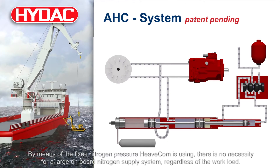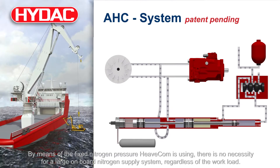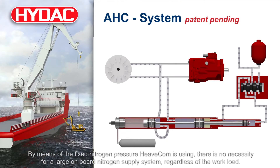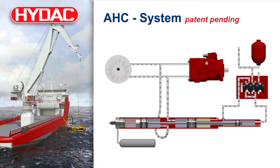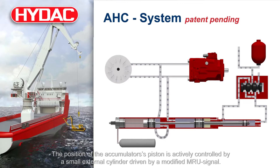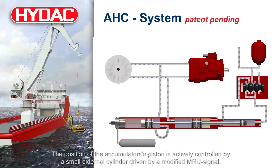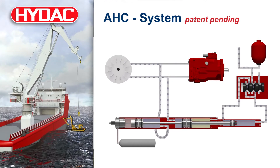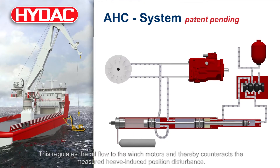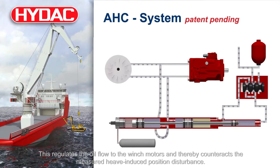By means of the fixed nitrogen pressure Heavecom is using, there is no necessity for a large onboard nitrogen supply system, regardless of the workload. The position of the accumulator's piston is actively controlled by a small external cylinder driven by a modified MRU signal. This regulates the oil flow to the winch motors and thereby counteracts the measured heave-induced position disturbance.